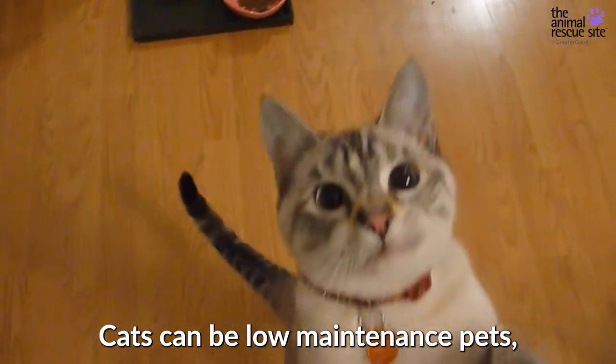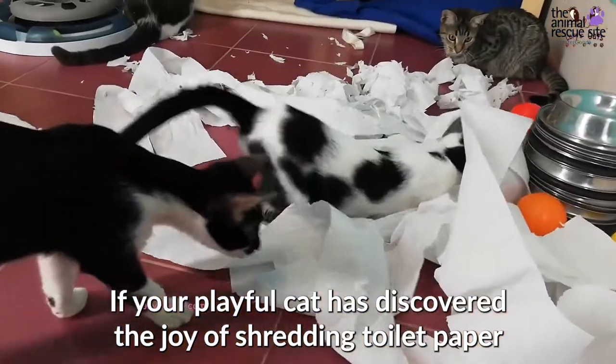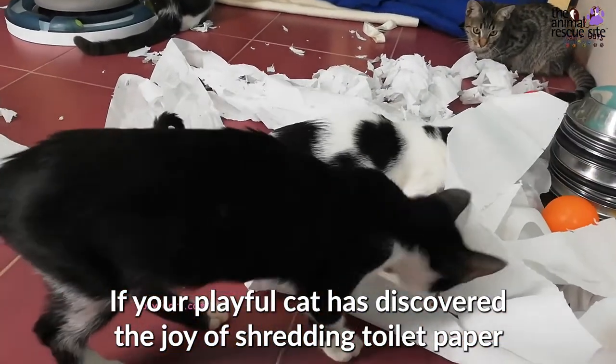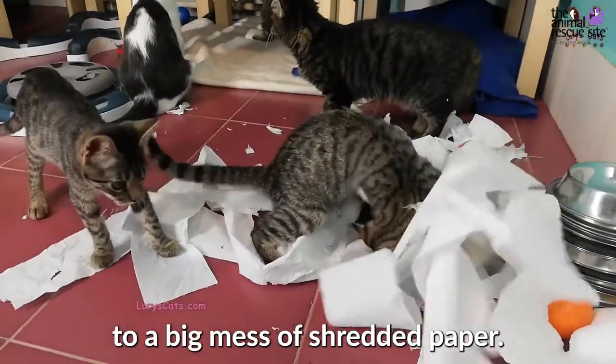Cats can be low maintenance pets, but sometimes they pick up infuriating habits. If your playful cat has discovered the joy of shredding toilet paper or facial tissue, you're probably sick of coming home to a big mess of shredded paper.